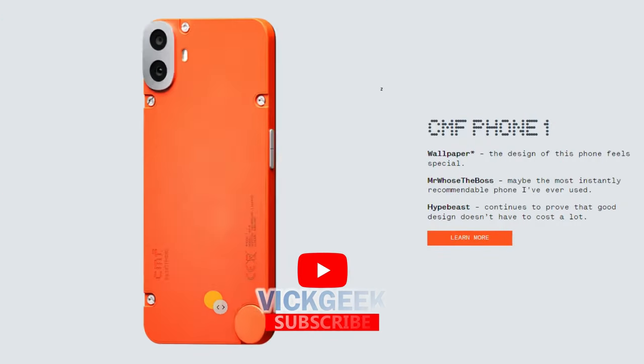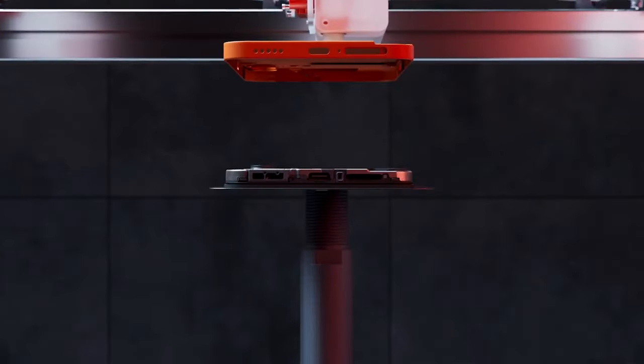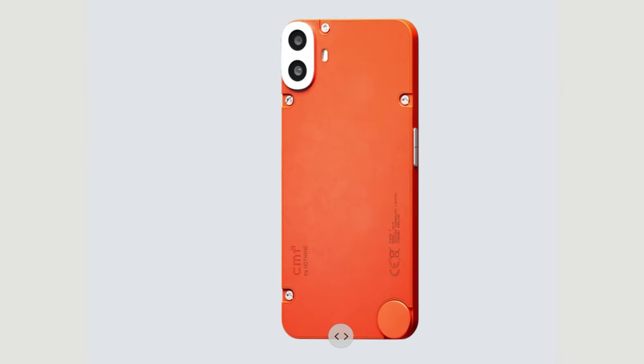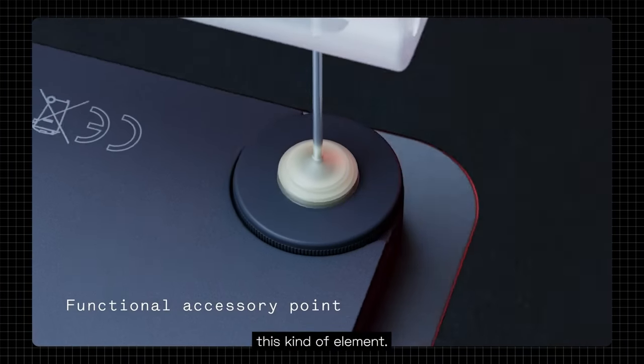First, if you just look at the phone itself, the design is really unique and looking really fresh. Opinion will be divided since you've got metallic screws exposed — and that's for a good reason: you can change the back panels. CMF is offering customization with four color options: blue, orange, light green, and black. These can be swapped, though they are separate accessories you'd have to buy. To swap, you unscrew, pop off the panel, put the new one on, and screw it back.